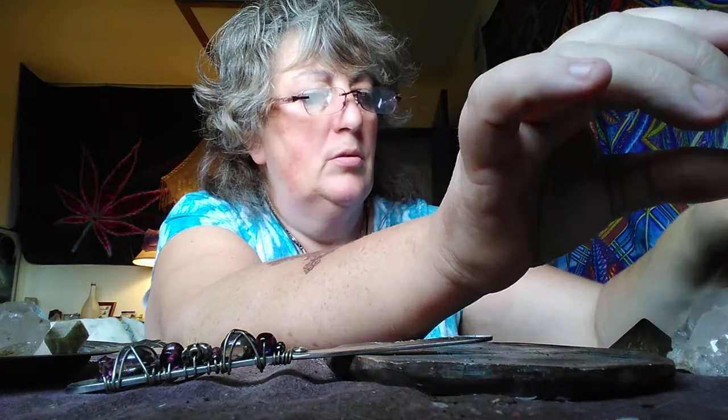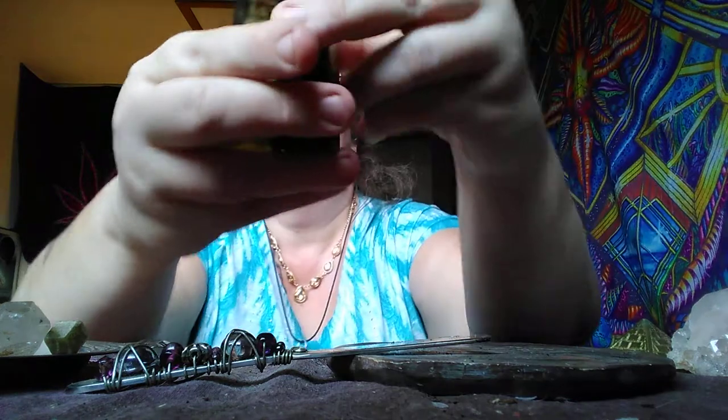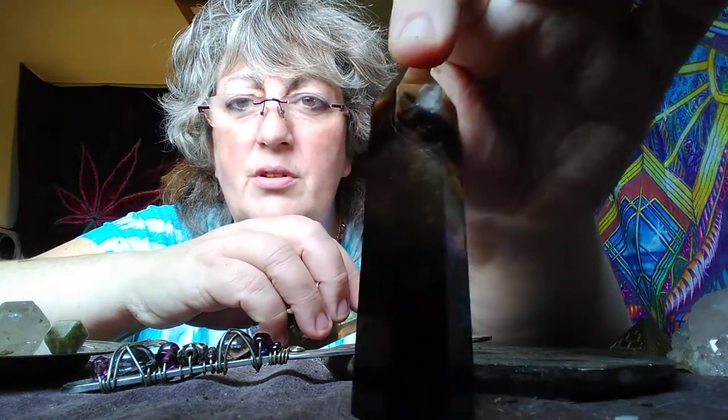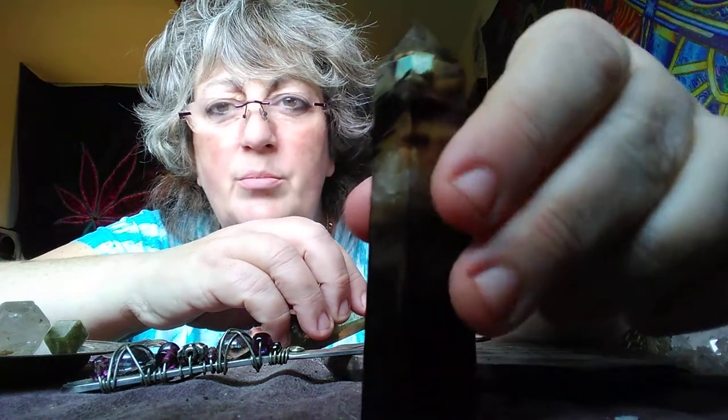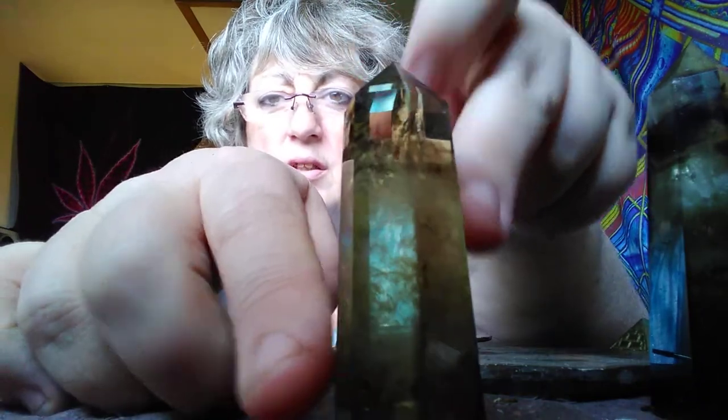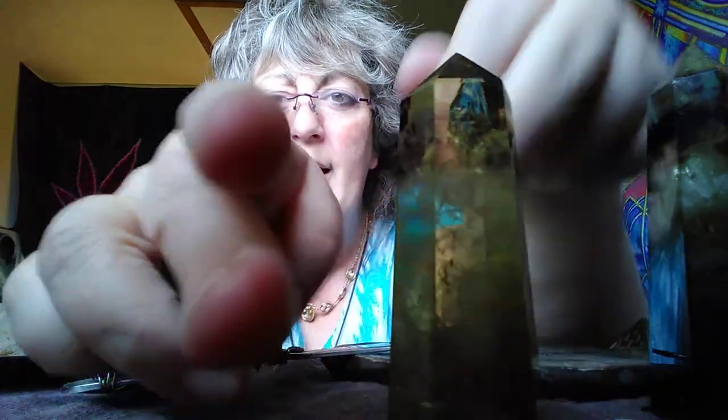Something I picked up — I picked up these towers, the generators. These are smoky citrine. I got this one first. Very dark, very hard to see anything through this one. She's very quiet, but very strong. And then I picked up this little gentleman. You can see how clear it is through here — very beautiful. And these two are very much a pair.